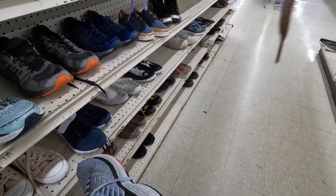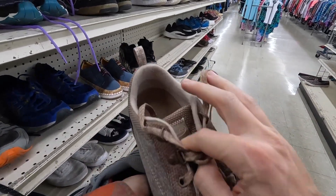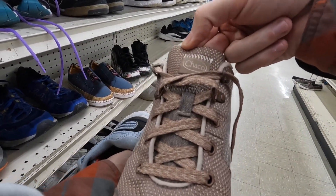A pair of Chacos, six bucks. I've seen the sandals before but I've never seen the shoes.